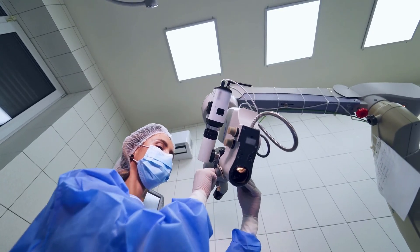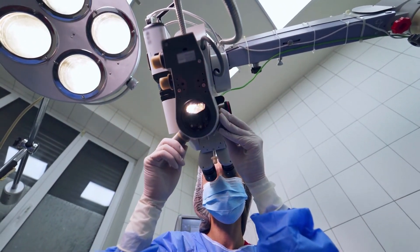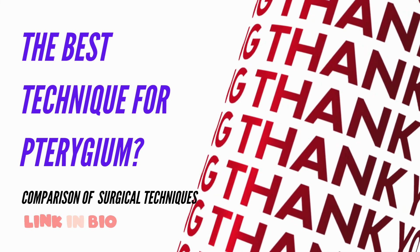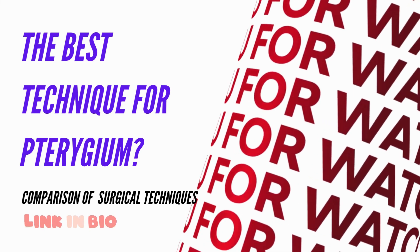Hope you find the video useful. Please let us know in the comments regarding other techniques of management of pterygium, and let us know other topics on which you would like to see similar videos. Check the description below for links to other useful videos and instruments mentioned in the video.